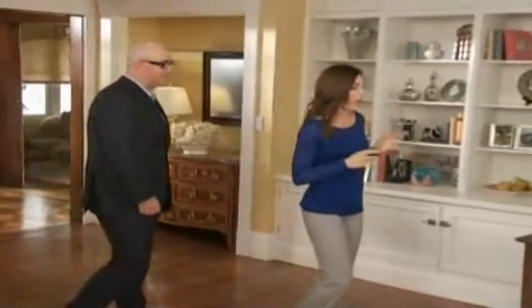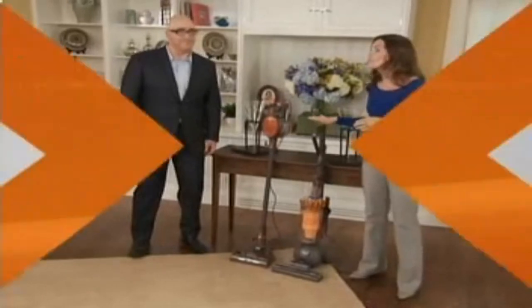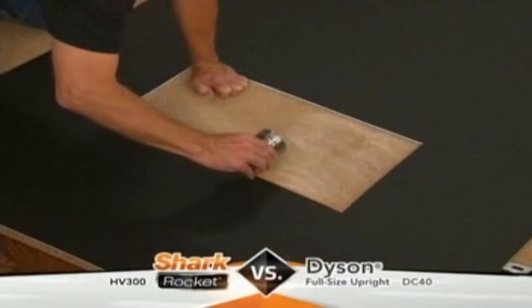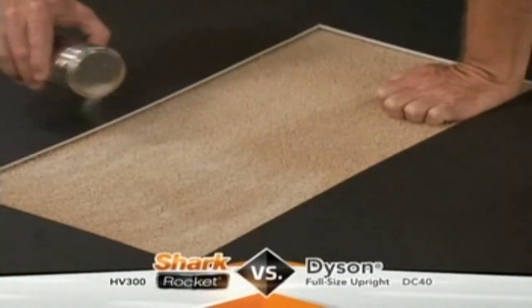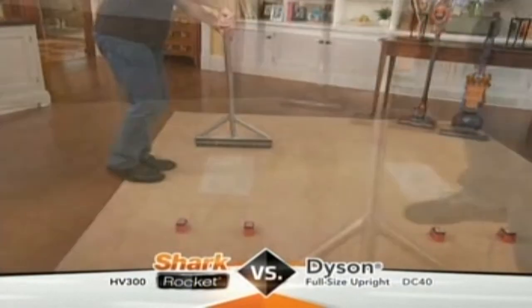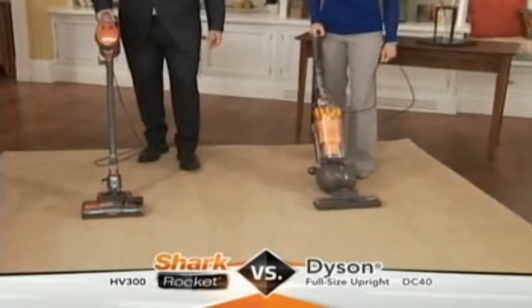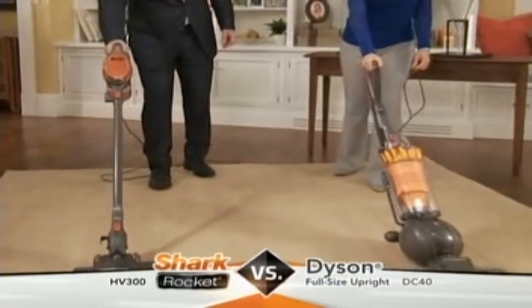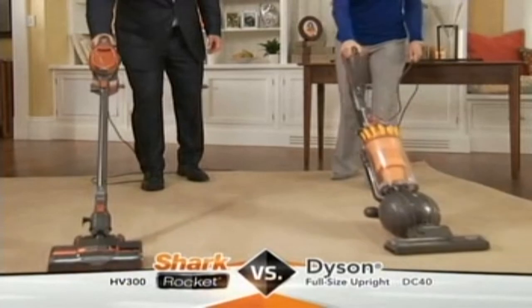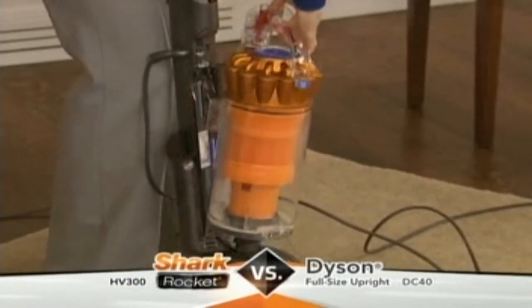Let's compare your new 8-pound Rocket Upright to this full-size 15-pound Dyson Upright. We poured exactly the same amount of sand on both sides and embedded it deep into the carpet with a heavy roller. Now let's see which vacuum does a better job of pulling out that sand. All right — one, two, three, four passes. Let's see how much sand we got.